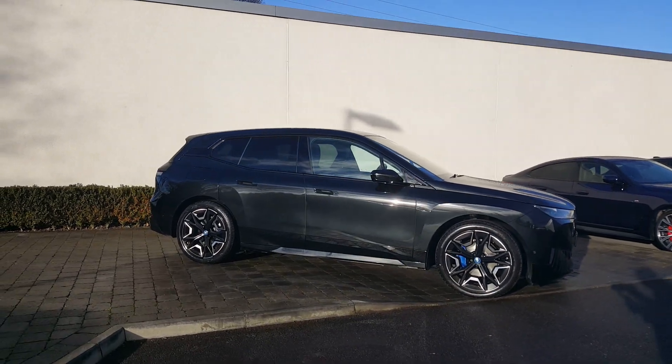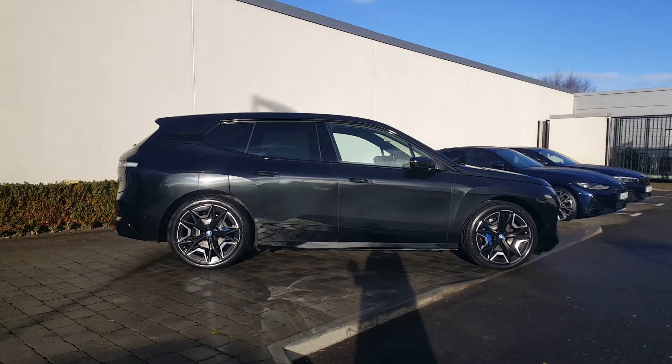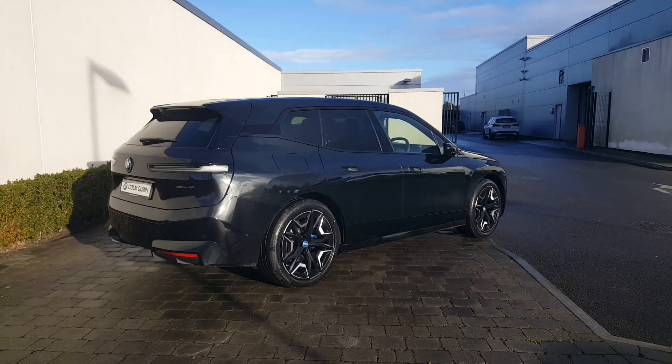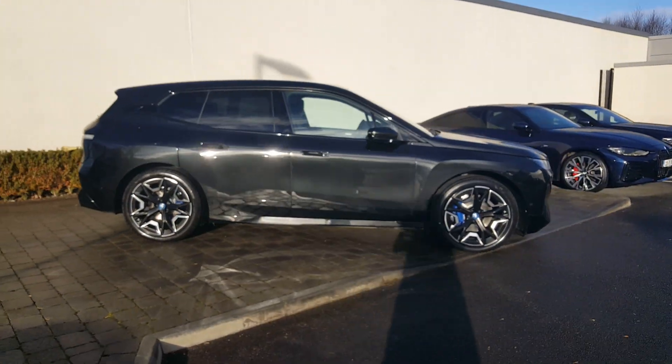Like the 40, it looks so futuristic. This one has the 22-inch aero style wheels, which are also available on the 40. I think it looks superb in black — the wheels, everything looks so good on this. It just has a huge presence and it looks so futuristic.